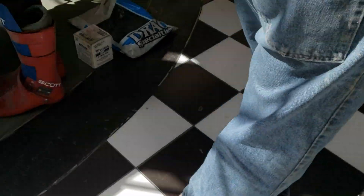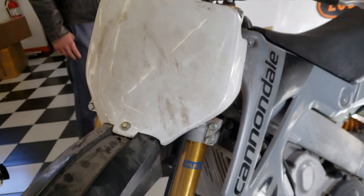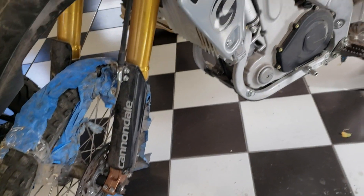Wow. Cannondale rushed it out. If you know the history, Cannondale rushed it out because they were under financial pressure. I can relate. So if they had taken a little bit longer, they may have actually had something and stayed in business.